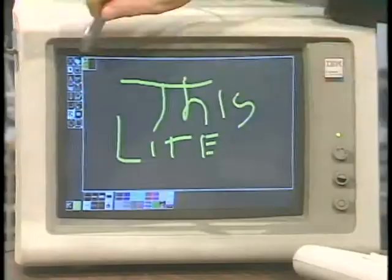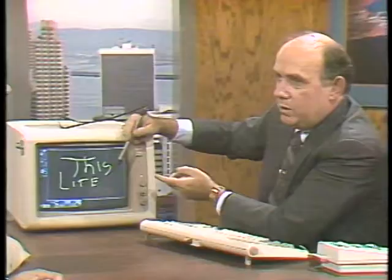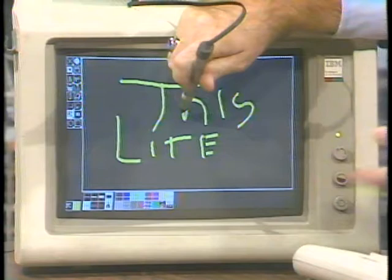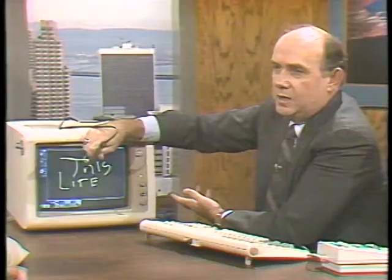How does the light pen actually work? The light pen detects the movement of the electron beam across the screen, which it does 60 times a second. Wherever I'm pointing within that field of view, it's sending back a pulse 60 times a second indicating the presence of the beam. The computer locks onto that and gives coordinate information.